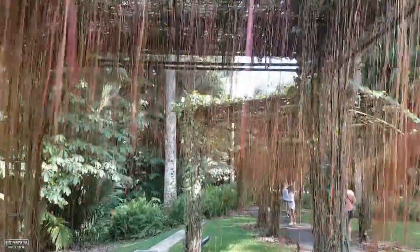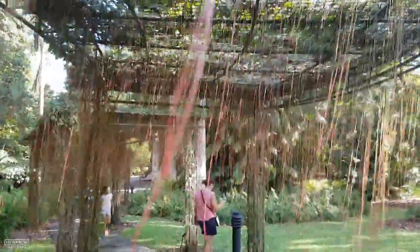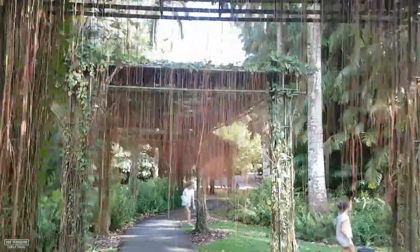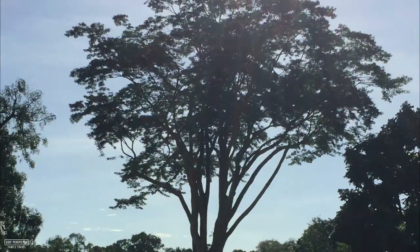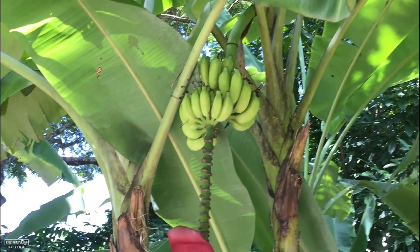We're continuing our walk through the Botanic Gardens. I loved walking through here — it felt magical, you know? There's more than 10,000 different species of flora here, but I think it's more fun to see all the animals.